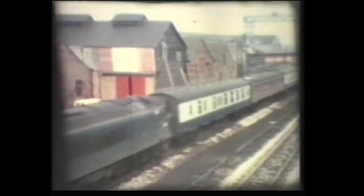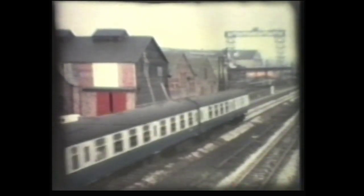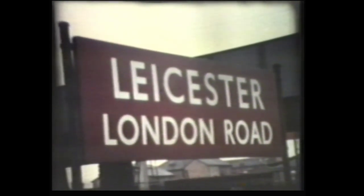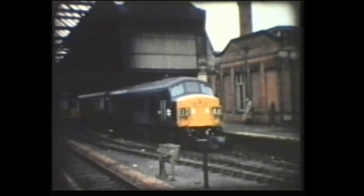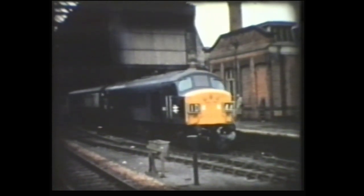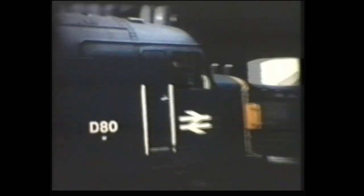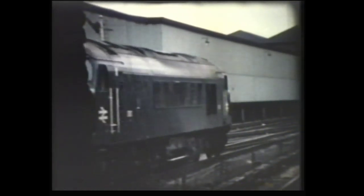About to take over the up Royal Scot, we see another Class 40. This Class 45 Peak was approaching Leicester. Also at Leicester, we see one D44 behind another Class 45.